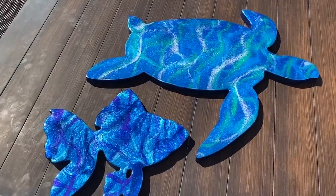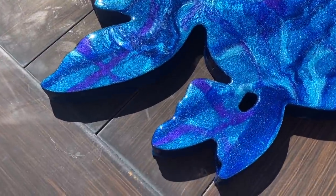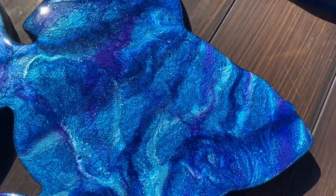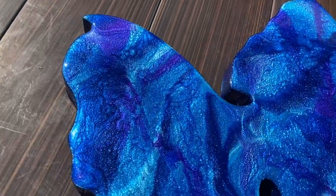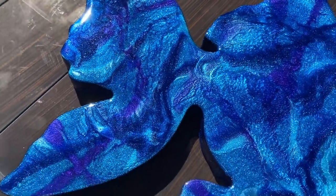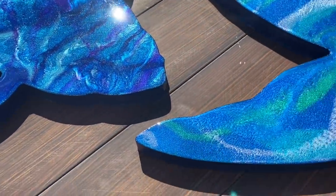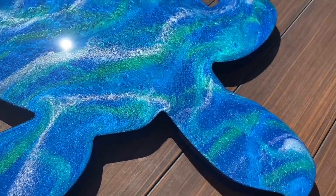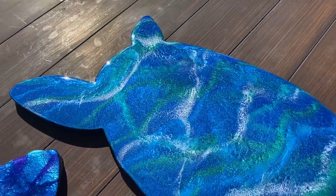Here we have some more completed pieces for clients. I love these pieces — I love the fish, I love the dark purple with the blues and the shimmer. These are top coated with none other than crystal resin. Beautiful pieces, on to the next batch.